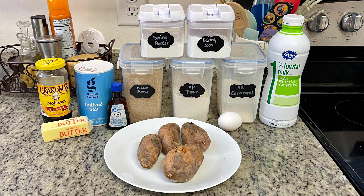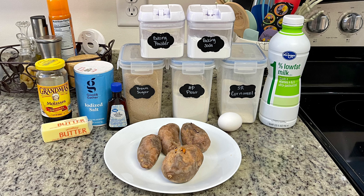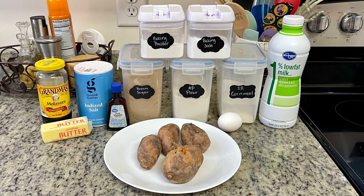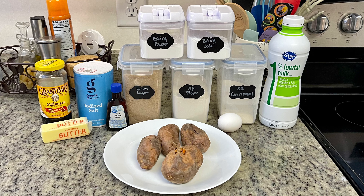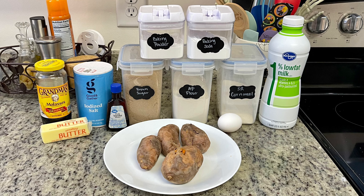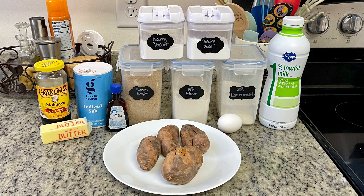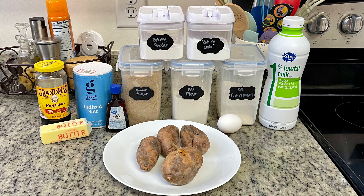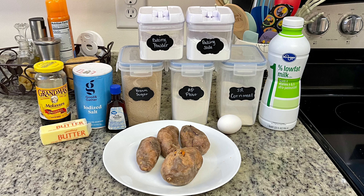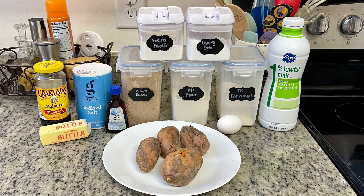Here are the ingredients. First you'll need some cooked sweet potatoes — I just washed them, popped them into the air fryer, and roasted at 400 degrees for about 20 minutes until fork tender. You could also roast them in the oven, microwave them, or boil them. I've got some milk — just one percent on hand — self-rising cornmeal, all-purpose flour, baking soda, baking powder, brown sugar, vanilla extract, salt. The recipe also suggested serving this with a molasses butter, so I've got molasses and softened butter.